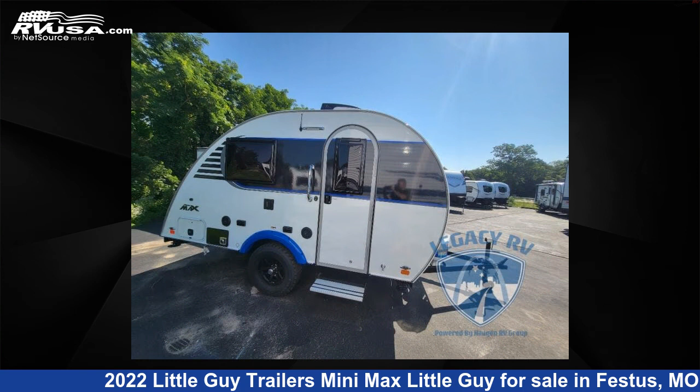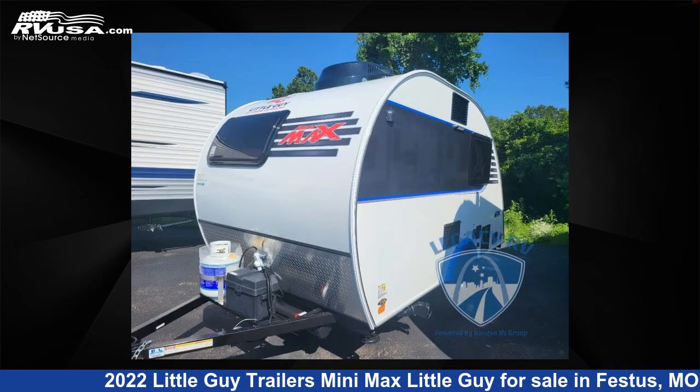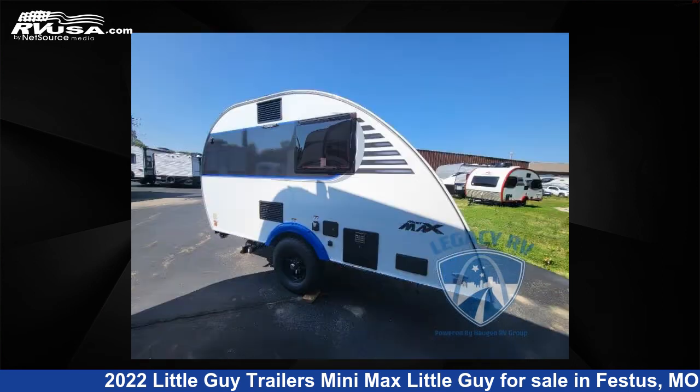This new Little Guy Trailers is 17 feet 0 inches in length and features sleeps 2 and 20 gallons fresh water capacity. The floor plan layout of this travel trailer features outdoor entertainment and a U-shaped dinette.